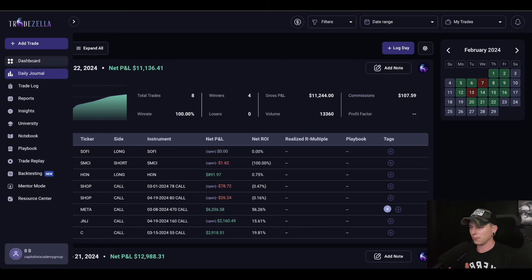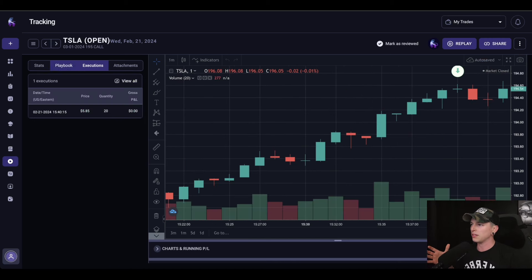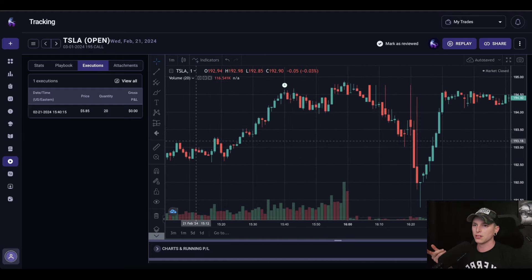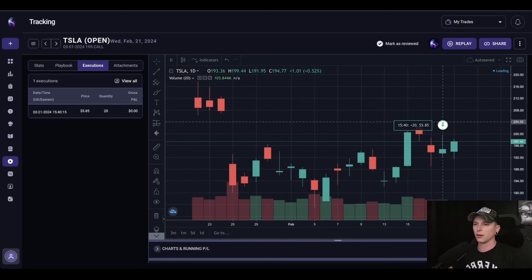I didn't end up taking my profits at that point. I actually decided I wasn't going to because I wanted to see if we could get another leg up. But these are the calls I'm currently holding. I opened these yesterday — you can see here 221 at 1540 — and these are calls expiring on March 1st, 2022, $195 calls, so they're expiring next Friday. If we zoom out, that's a one-minute chart, and this is where we ended up filling right on this day — you can see that's where the fill was.